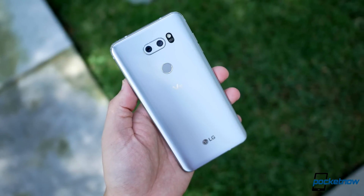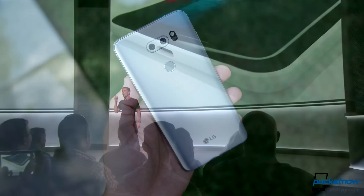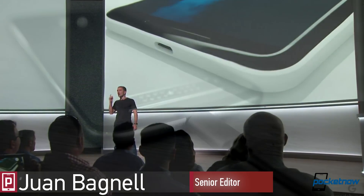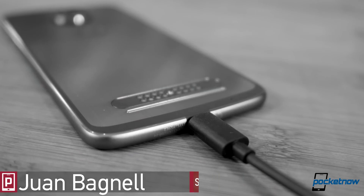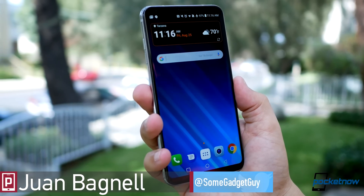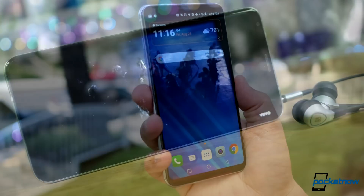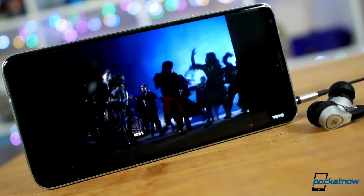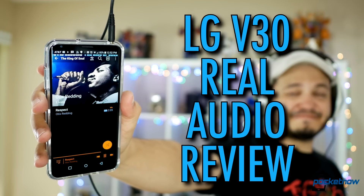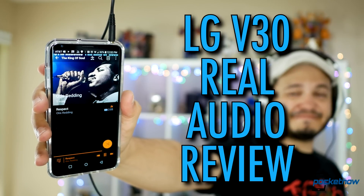The 3.5mm headphone jack is not long for this world. Manufacturers are dropping them like flies, and a proper cabled replacement has yet to emerge as any kind of true standard. Still, one manufacturer this year has not only retained this port, they're celebrating audiophile-grade playback. Juan Carlos Bagnell here for Pocketnow, and here's our LG V30 Real Audio Review.